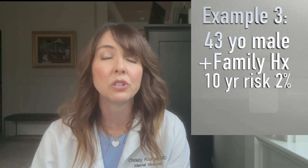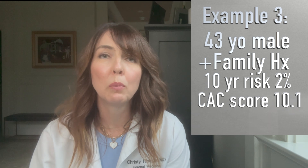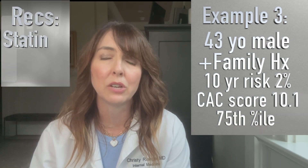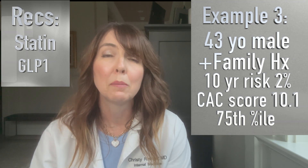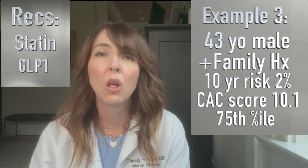Lastly, I ordered a coronary calcium score on a 43-year-old male who had a really strong, positive family history of heart attacks and strokes. His 10-year risk was only 2%, but he wanted to do all that he could to lower his risk for cardiovascular disease. His coronary calcium score came out to 10.1, but because he's so young, that put him in the 75th percentile, which isn't great. We ended up putting him on a cholesterol-lowering medication, and I also talked with him about going on a GLP-1 medication — semaglutide, also known as Wegovy or Ozempic — because his BMI was greater than 30, and I really wanted to lower all of his risk factors.